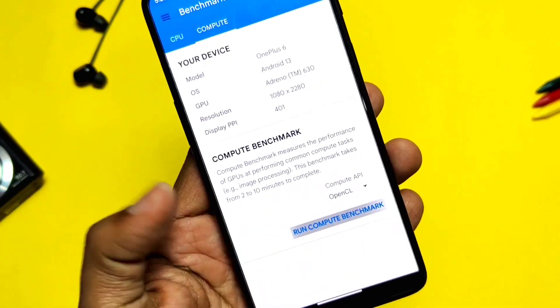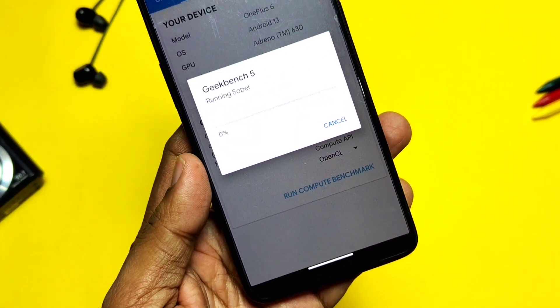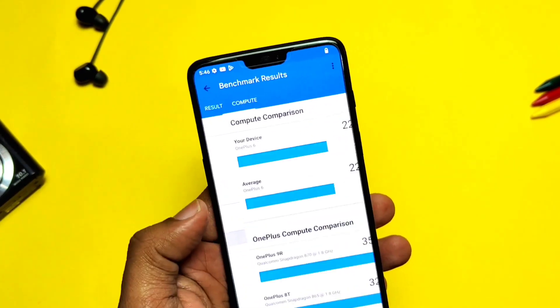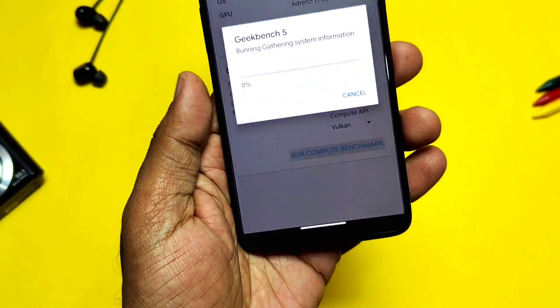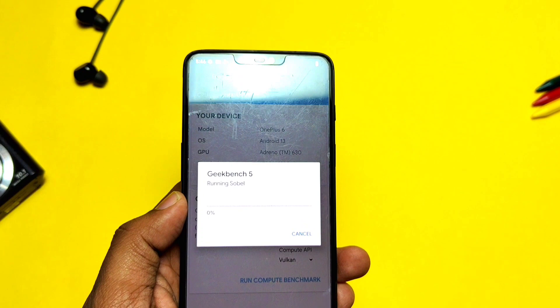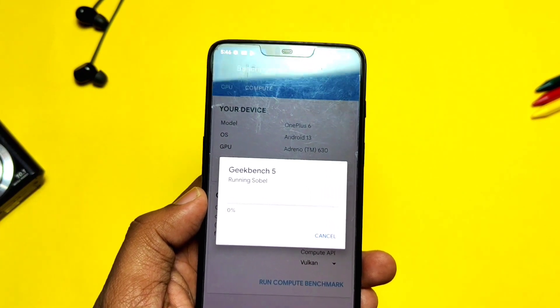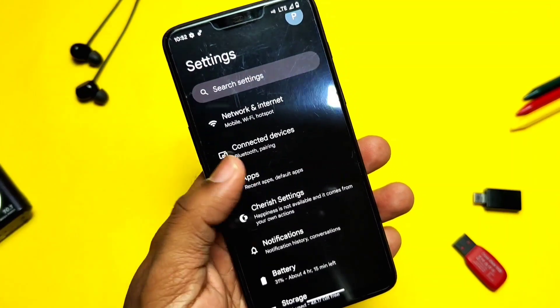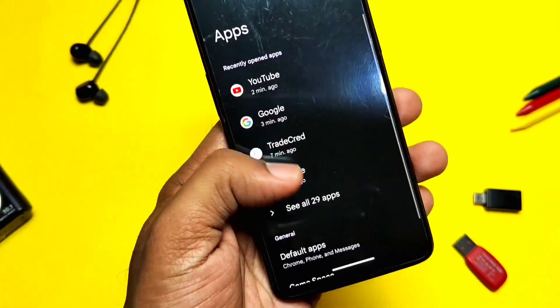You can jump directly to the performance test timeline to check the results. On OpenGL, I got a score of 2251 — nearly the same as the old build where I got 2226. For Vulkan graphics I got a score of 1856, which is lower compared to the old build where I got 1928.